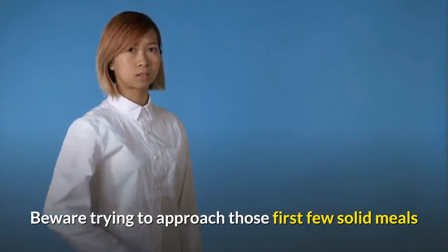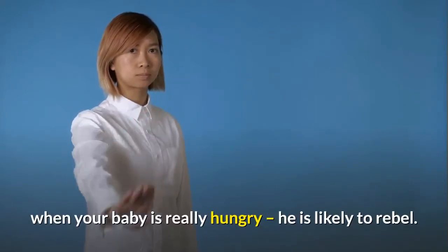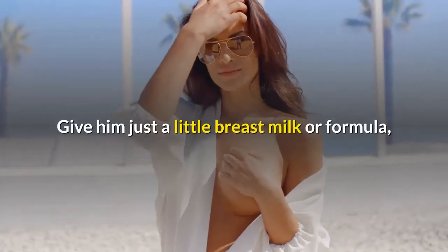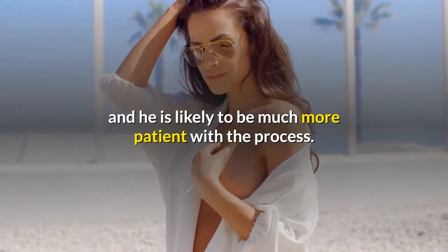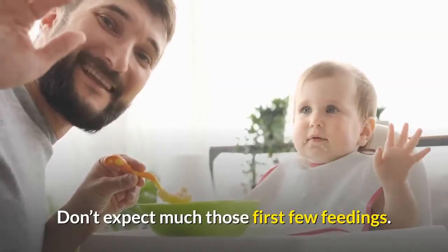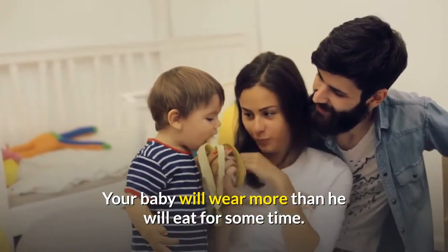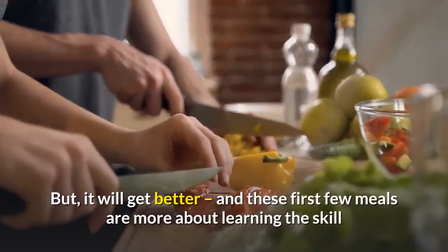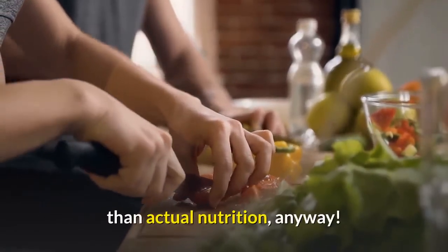Beware of approaching those first few solid meals when your baby is really hungry — he is likely to rebel. Give him just a little breast milk or formula first, and he is likely to be much more patient with the process. Don't expect much from those first few feedings; your baby will wear more than he will eat for some time, but it will get better. These first few meals are more about learning the skill than actual nutrition anyway.